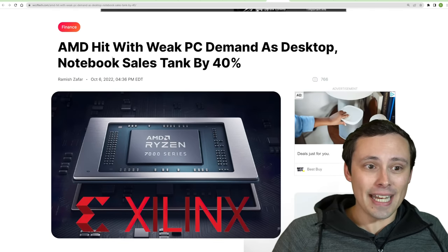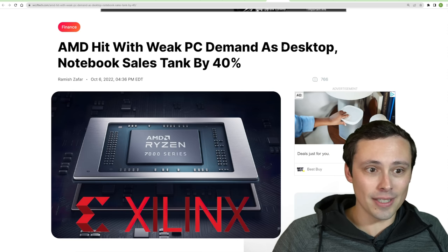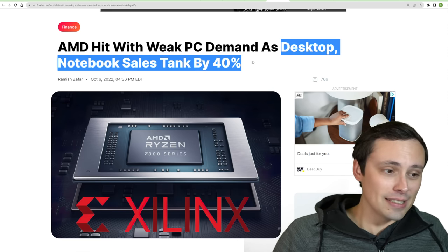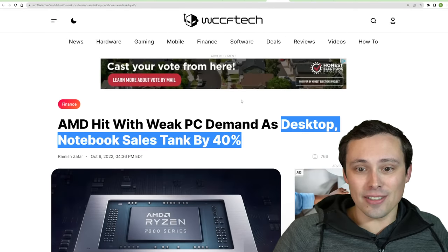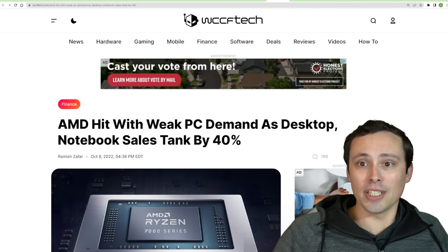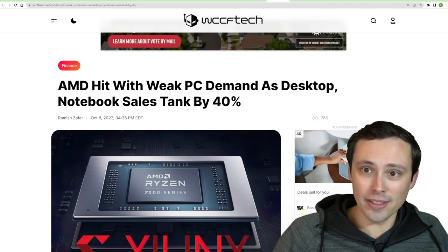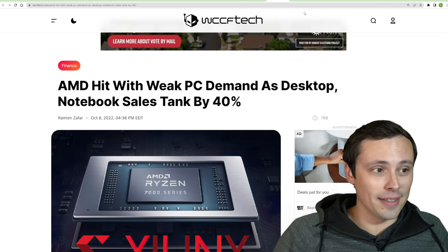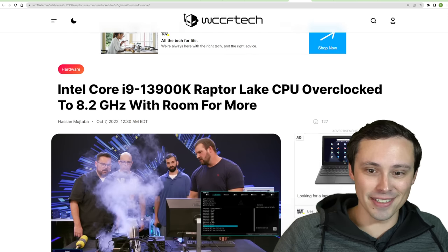It's looking like AMD is seeing some weak PC demand, with desktop and notebook sales reporting a drop of 40%. I think we saw such record demand over the pandemic with all the work-from-home and everybody needing a new PC for Zoom calls, so it's completely expected for sales figures to drop on this kind of stuff.